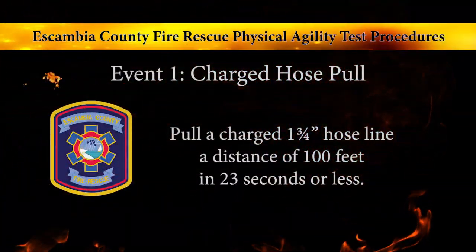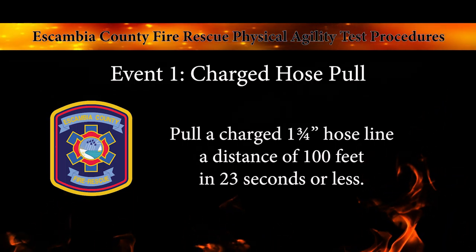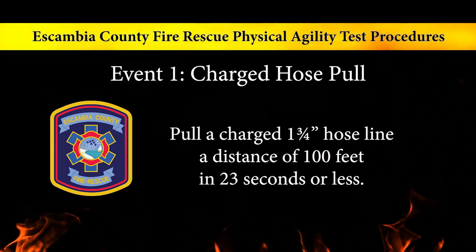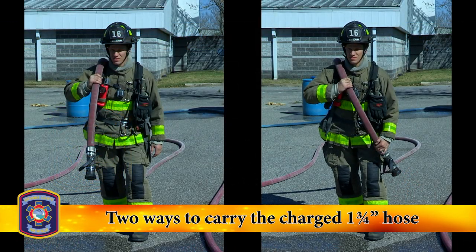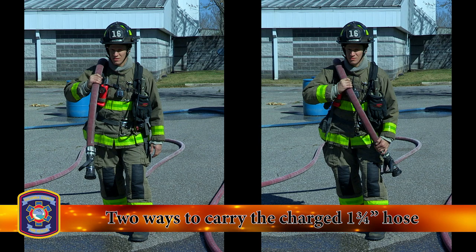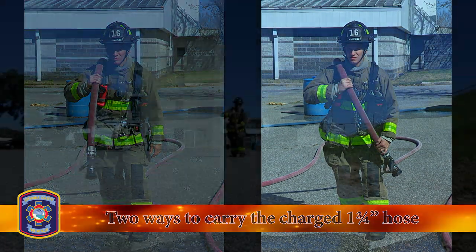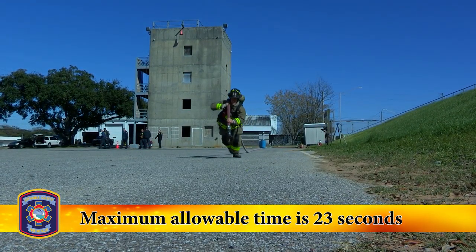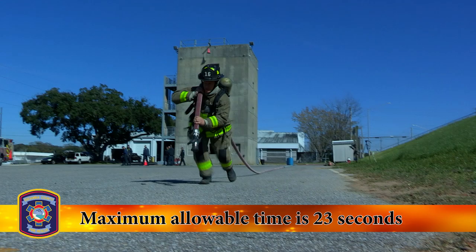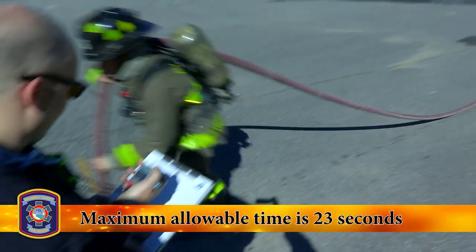Event number one: the charged hose pull. The candidate will pull a charged inch and three-quarter hose line a distance of 100 feet. Candidates will be shown how to hold the hose. A candidate's score is the time it takes to pull the hose to 100 feet. This time is compared to a maximum allowable time of 23 seconds. Any time equal to or less than the maximum allowable time results in a passing score.